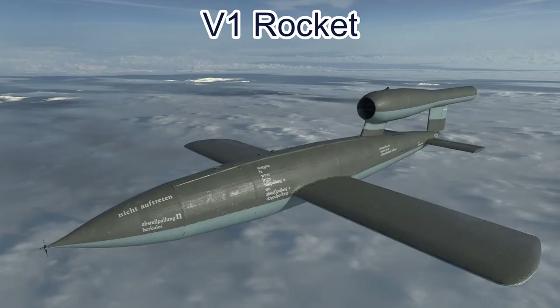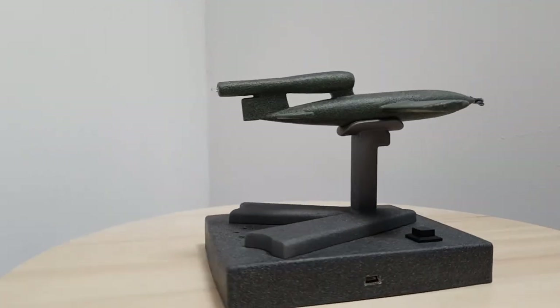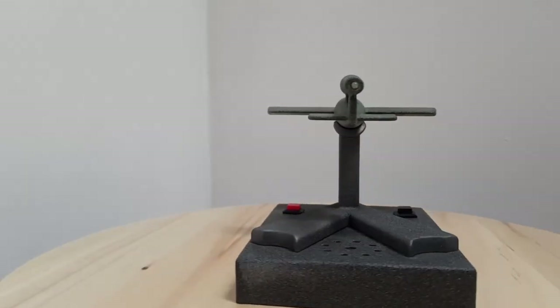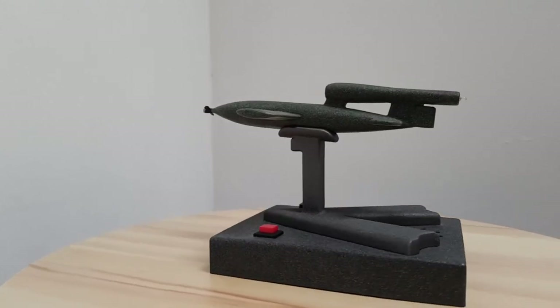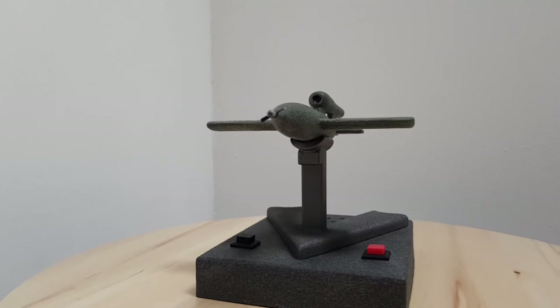Once the model is finished it is sent to our 3D printers here at Impossible Creations. In order to get the high quality prints we need, we use our high definition acrylic machine with a layer resolution of 0.016mm.